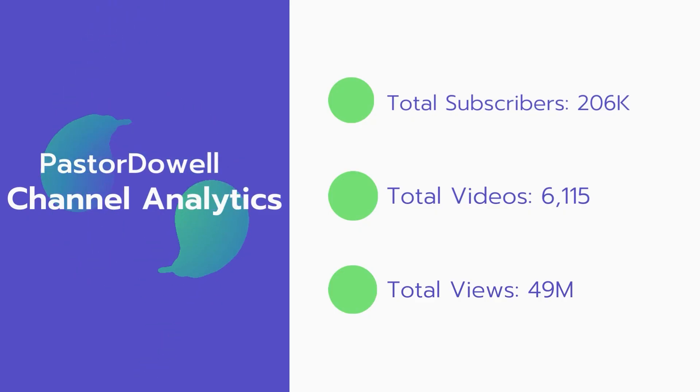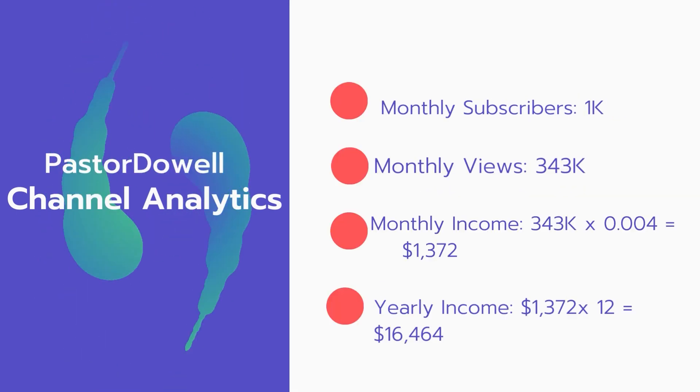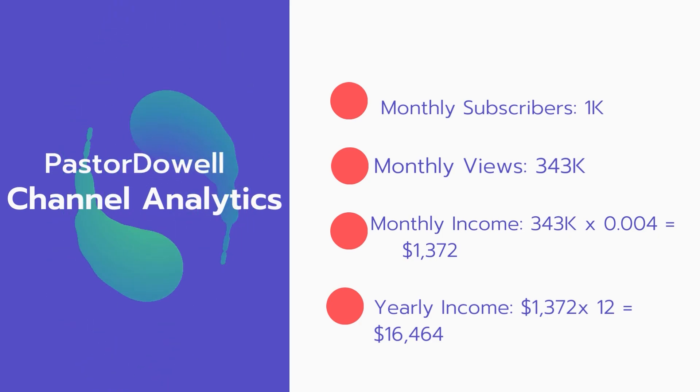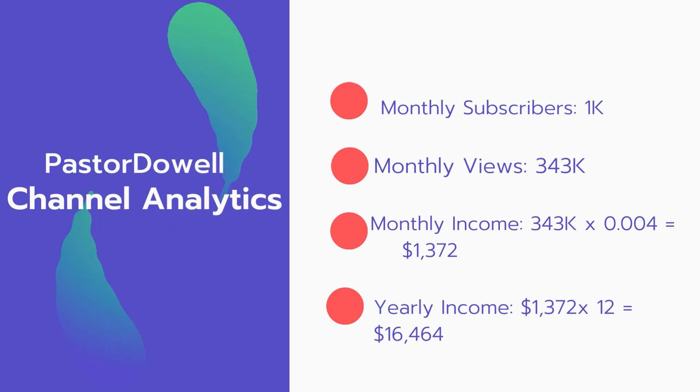Now let's go over Pistordowell's channel analytics. Total subscribers: 206,000. Total videos: 6,115 videos. Total views: 49 million. Monthly subscribers: 1,000 subscribers every month. Monthly views: 343,000.